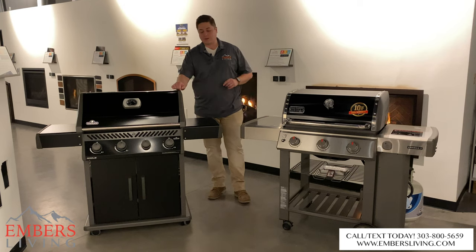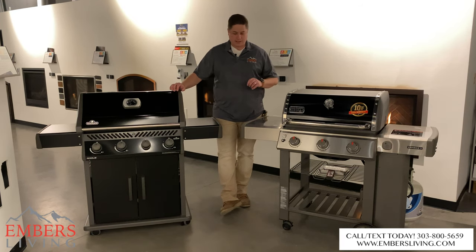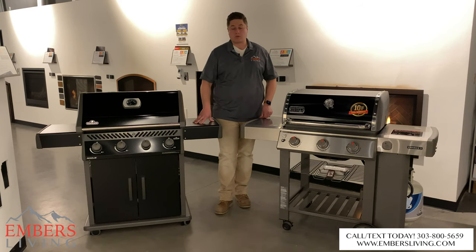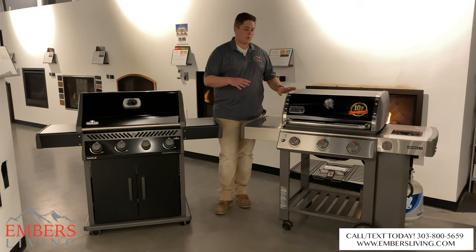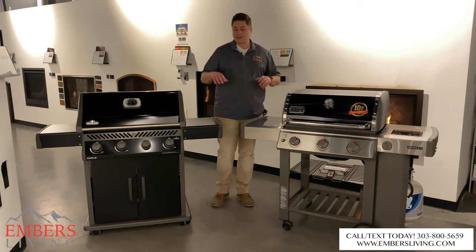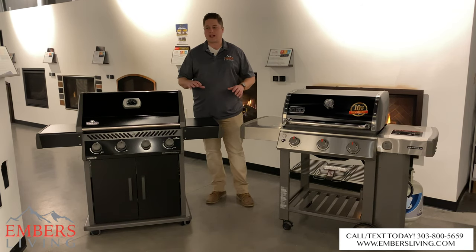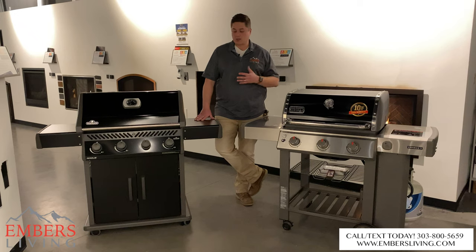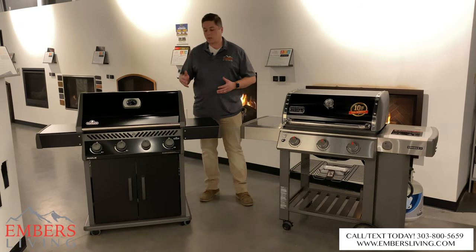Hey, what's going on guys? It's Trevor with Embers Fireplaces and Outdoor Living. Today we are doing a fun product comparison. We got in some new grills — this is a new model for the 2020 season, the new Napoleon redesigned Rogue. We wanted to do a side-by-side test and comparison against one of the best-selling grills on the market, the Weber Genesis 310. We're going to go through these by branding, cosmetics, aesthetics, performance, and overall warranty.